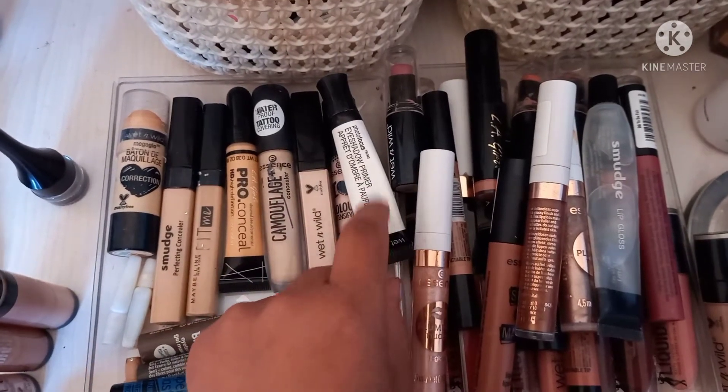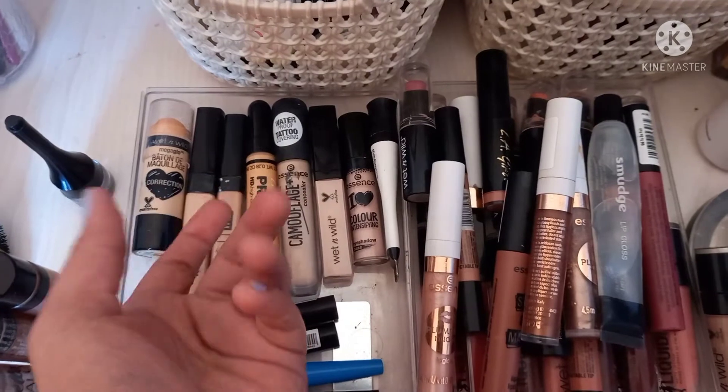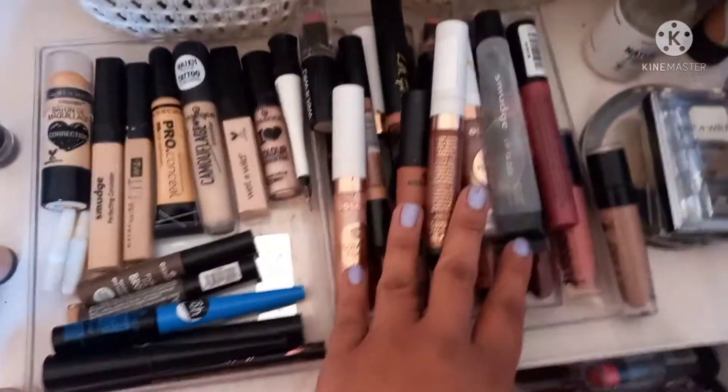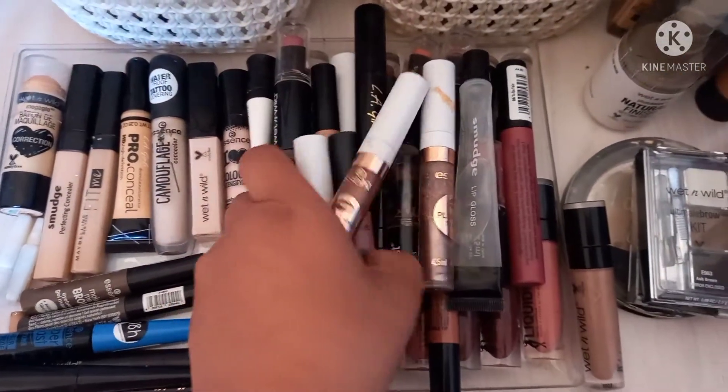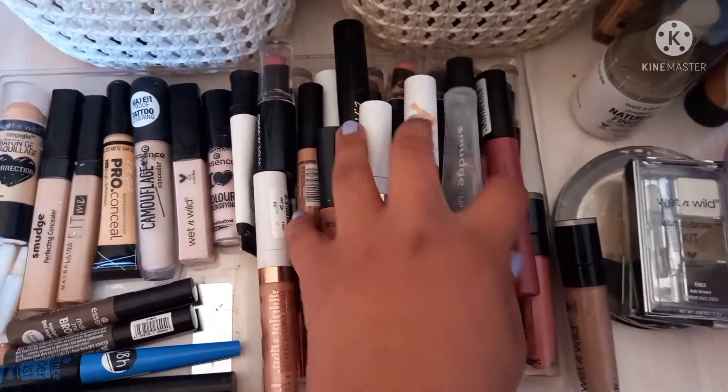This is my Wet and Wild eyeshadow primer — I don't like it because it clings to certain parts of the eyeshadow. Then over here we have glosses by Essence, liquid lipsticks by Essence, a gloss by Smudge, and Wet and Wild.